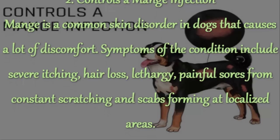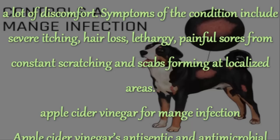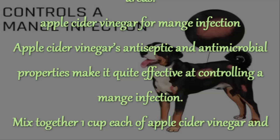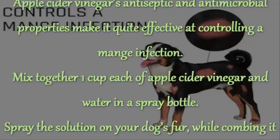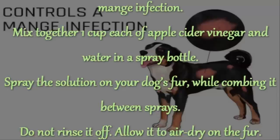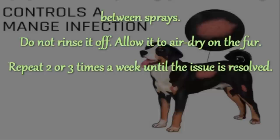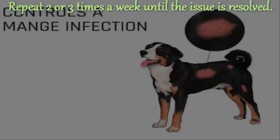2. Controls a Mange Infection. Mange is a common skin disorder in dogs that causes a lot of discomfort. Symptoms include severe itching, hair loss, lethargy, painful sores from constant scratching and scabs forming at localized areas. Apple cider vinegar's antiseptic and antimicrobial properties make it quite effective at controlling a mange infection. Mix together 1 cup each of apple cider vinegar and water in a spray bottle. Spray the solution on your dog's fur while combing it between sprays. Do not rinse it off — allow it to air dry on the fur. Repeat 2 or 3 times a week until the issue is resolved.